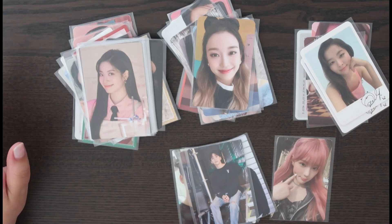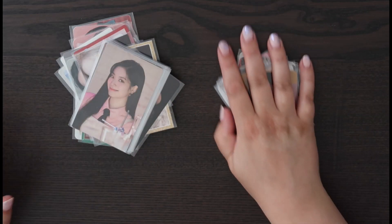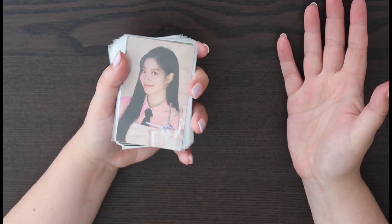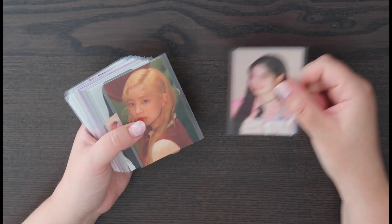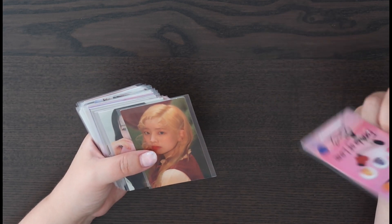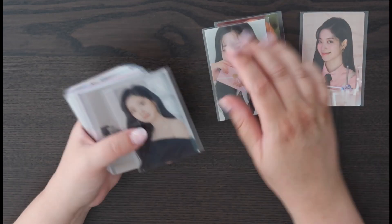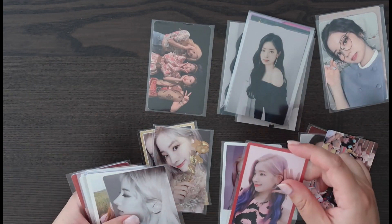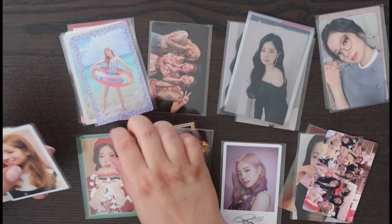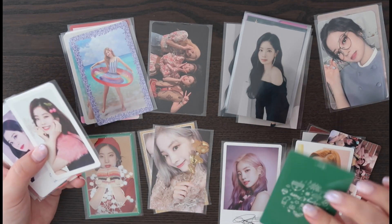We've got quite some bits, so let's start with Twice this time because it is the biggest group. I'm going to sort this by era, or basically by how I'm going to put them away. I need to figure out if I have room for the monographs and stuff, so I'll work that out during this video — like, do I put it in random or not?